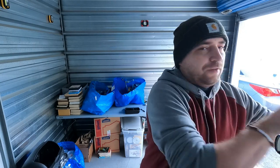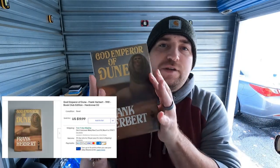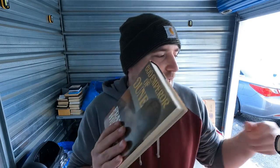Two books sold over the weekend. First, 'God Emperor of Dune' — the book club edition. They just came out with the Dune movie, so there's interest. It sold for 20 bucks free shipping. It's got a little wear but the tip is: take a lot of pictures and put it in the description notes on eBay. I always use at least 10 pictures, especially for older stuff. I'm into this one for like 10 cents from a bulk buy.